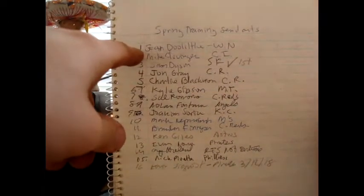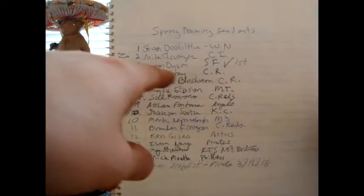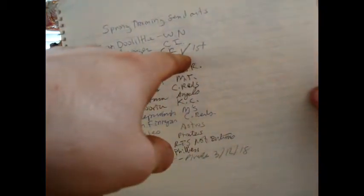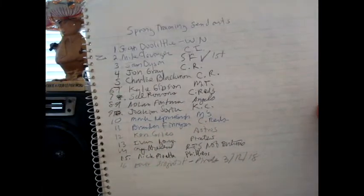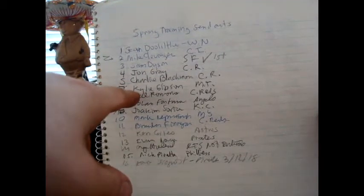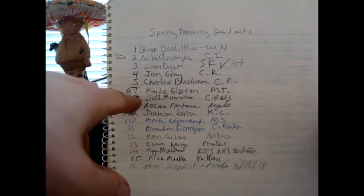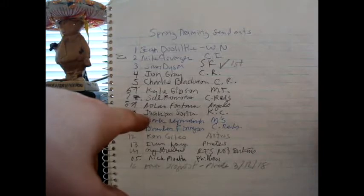I sent Sean Doolittle — did not get him back. Mike Clevenger, Sam Dyson was the first one I got, though I'm not really sure if that counts as a spring training return. John Gray, Charlie Blackman, Kyle Gibson — and Sal Romano was, I think, the second one I got.